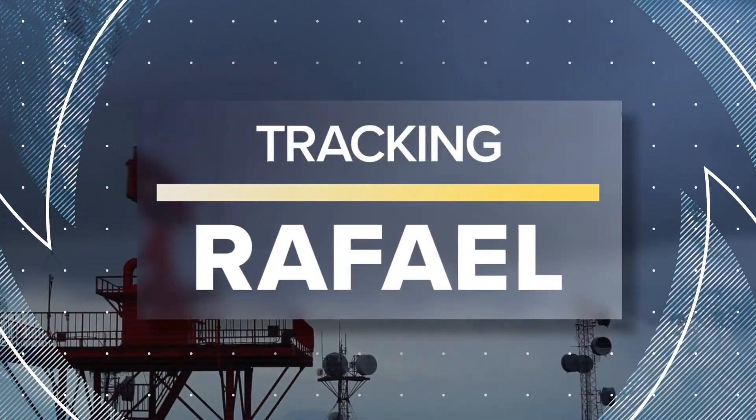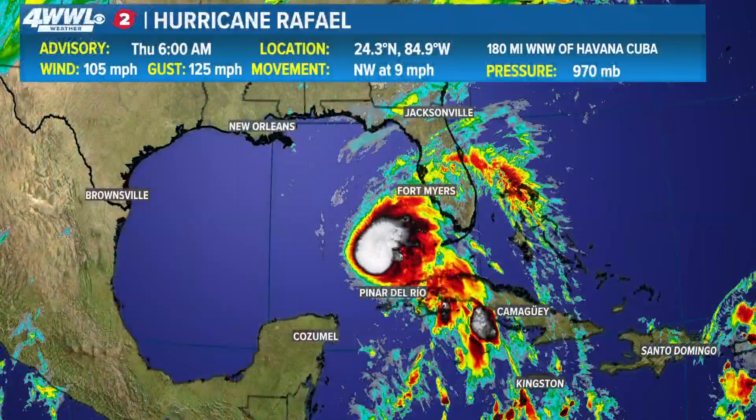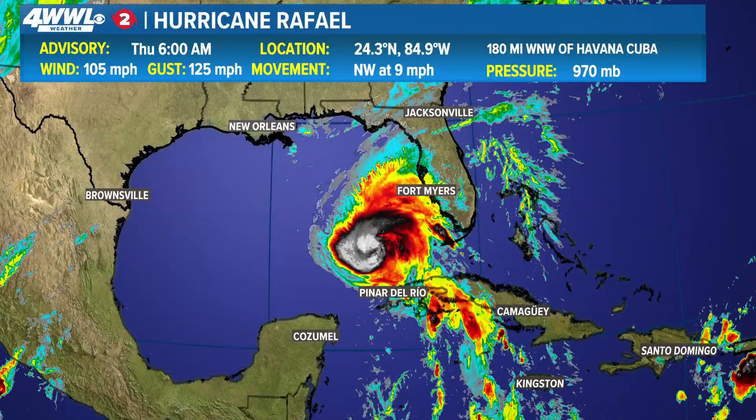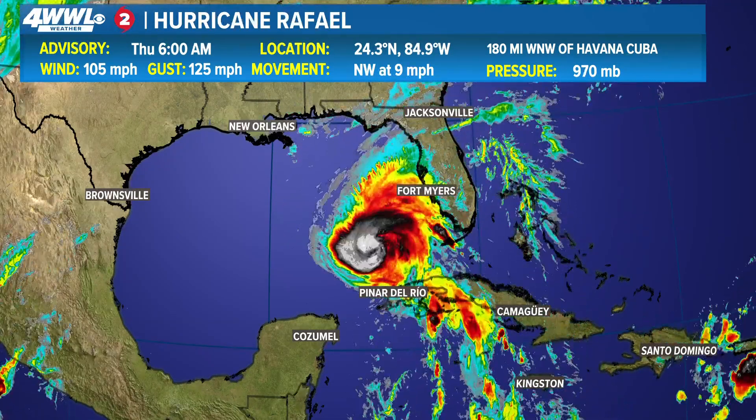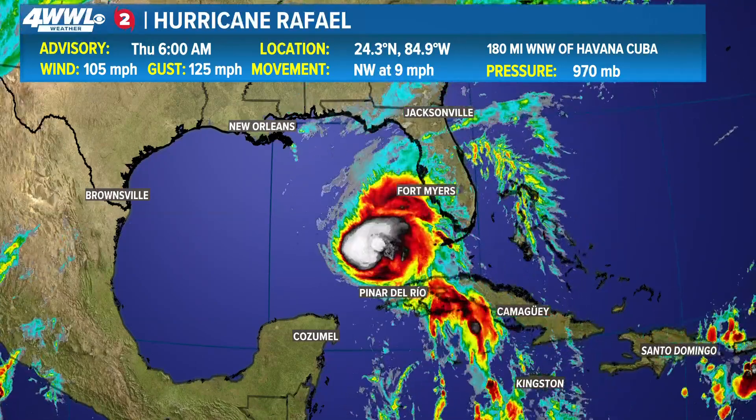Welcome back at 7:44. We are tracking Hurricane Rafael this morning as it moves through the Gulf of Mexico. It did make landfall yesterday in western Cuba as a Category 3 storm — that was Wednesday afternoon, bringing impacts to places like Havana.